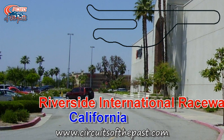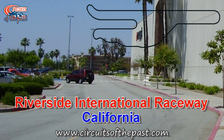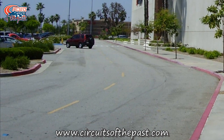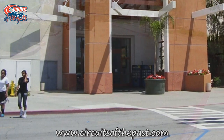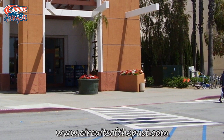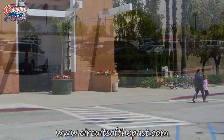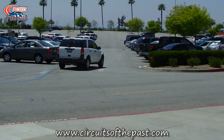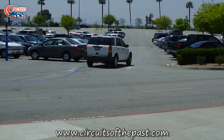Riverside International Raceway. The Riverside International Raceway was a 3.3-mile long road circuit, which was operational from 1957 through to 1989. In 1960, it hosted the Formula 1 US Grand Prix, which was won by Sir Stirling Moss. Aside from that single Formula 1 race, it was often used for NASCAR.